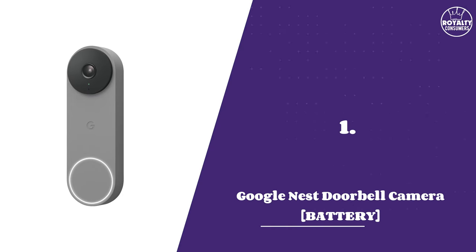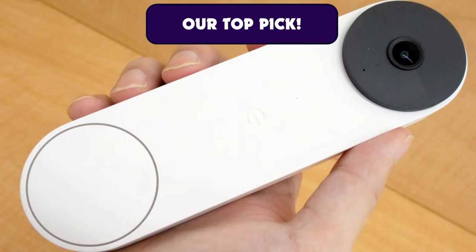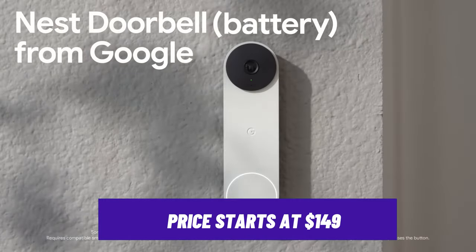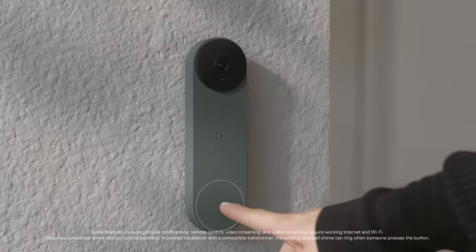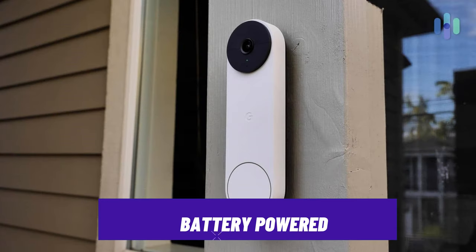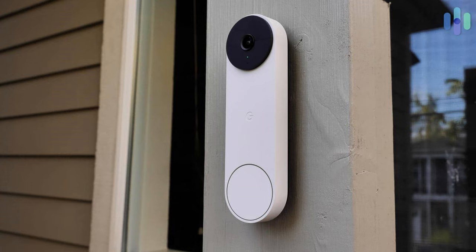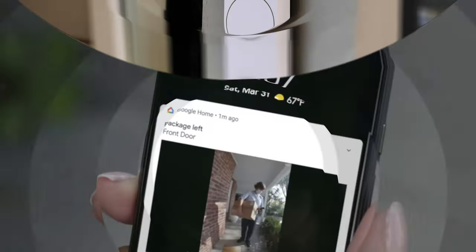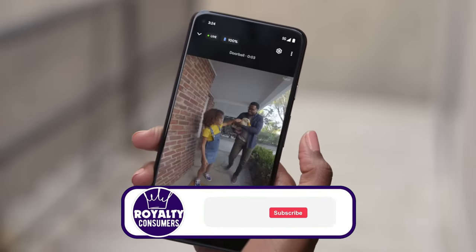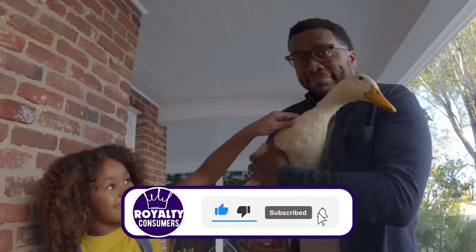Number one: Google Nest Doorbell Camera Battery. With this doorbell, Google has managed to include all handy and smart features in one device. Starting at $149 when discounted, it might be a bit pricier than the other doorbells, but it's worth it. It's battery powered, so you have the flexibility to place it anywhere you prefer without the stress of bulky wiring. The doorbell also offers 1080p HD video resolution, allowing for clear monitoring of your doorstep so you can identify whether it's a delivery person or an unexpected visitor.